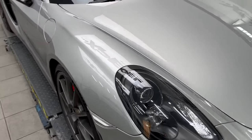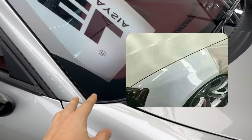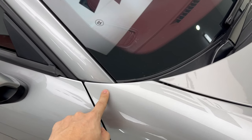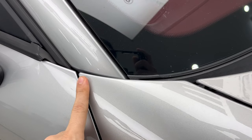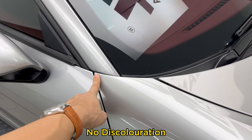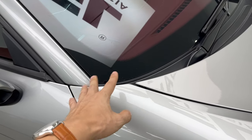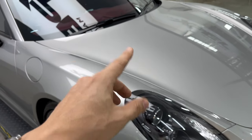The second thing most people are concerned about with PPF is discoloration. You can see this panel with PPF and this panel without PPF — look at that, they are the same color. So discoloration hasn't happened on this PPF at all.